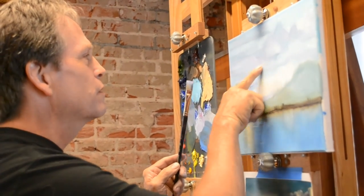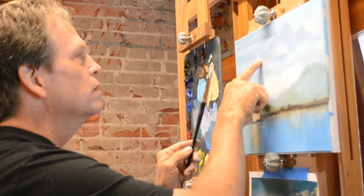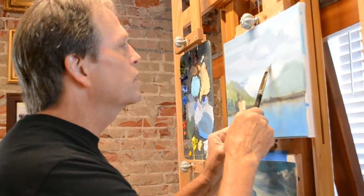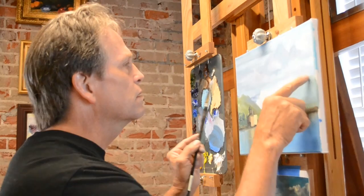Another thing you want to make sure you don't do is create soldiers — that's where you're creating the same shapes over and over. It is so easy to do. Try to change up those colors.